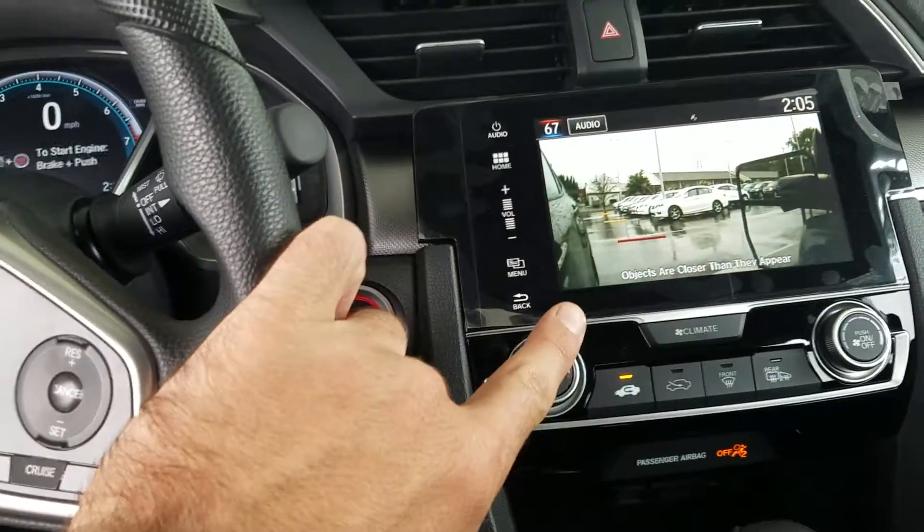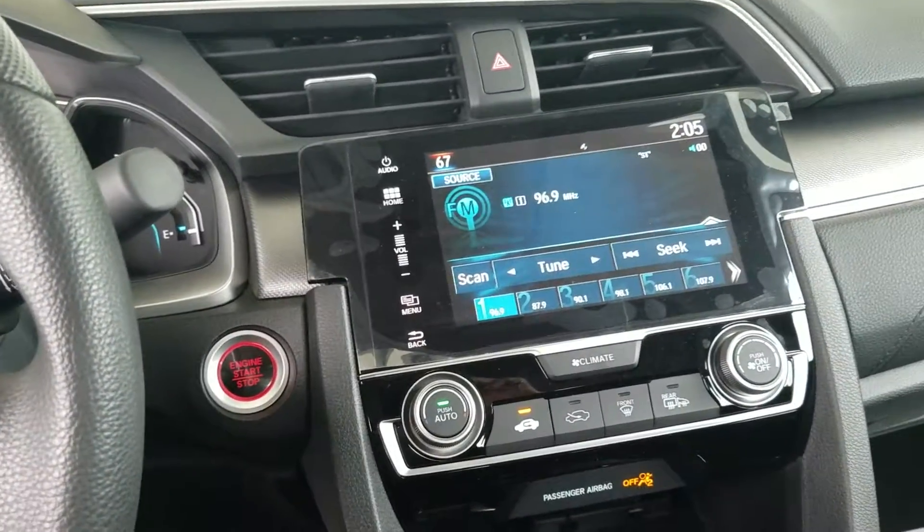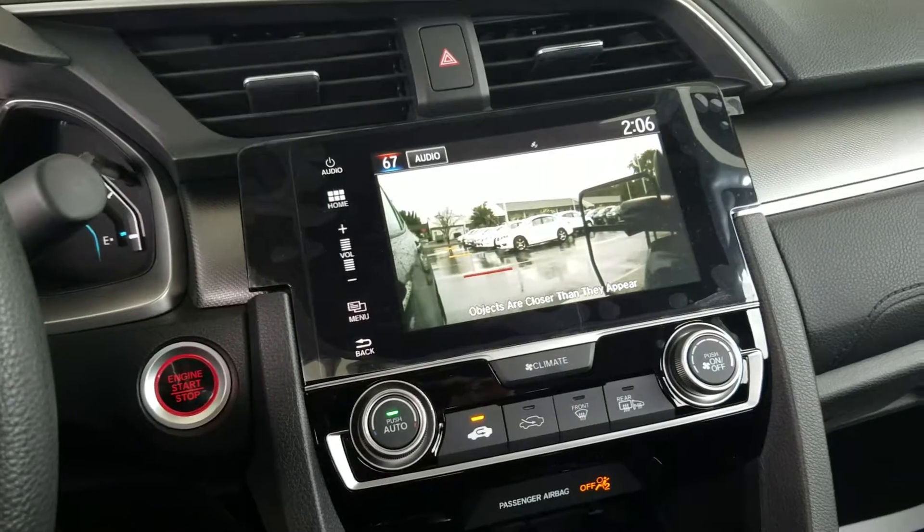Right now I have the camera up underneath the passenger mirror, so every time you hit your right blinker it is going to show your blind spot on the right side of the vehicle, so you don't have to turn.